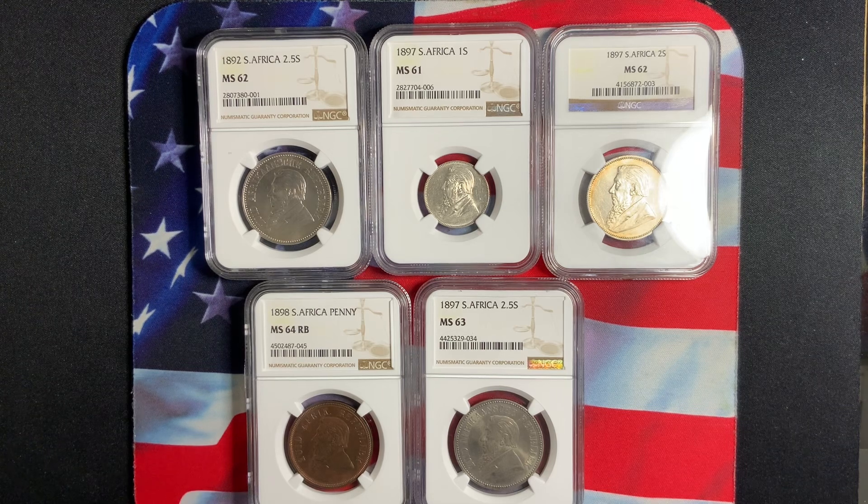Today what we have here is a nice five coins from South Africa, Tsar Collection — five pieces. The denomination is from the one cent up to two and a half shilling. The only one I'm missing is the five shilling, which is extremely rare in high grade. If you were able to get the 1892 five shilling in high grade, it would probably run you about five to eight thousand dollars if it's MS60 or better.